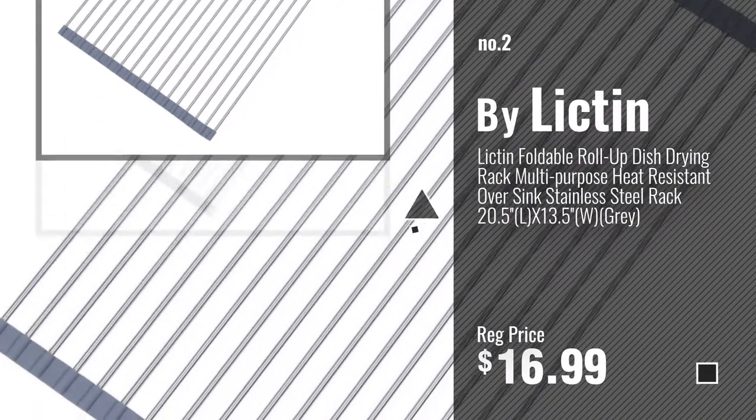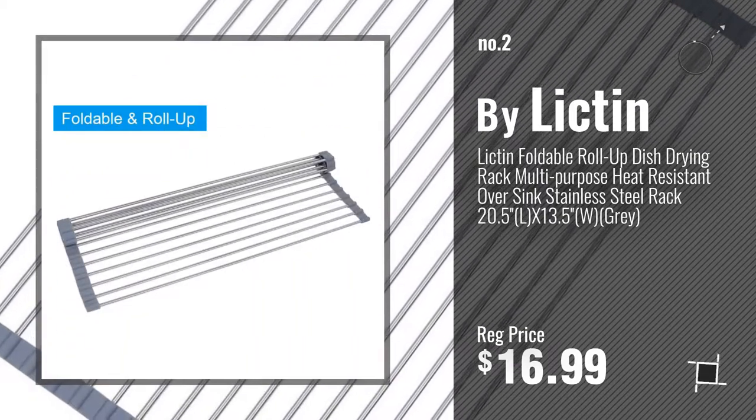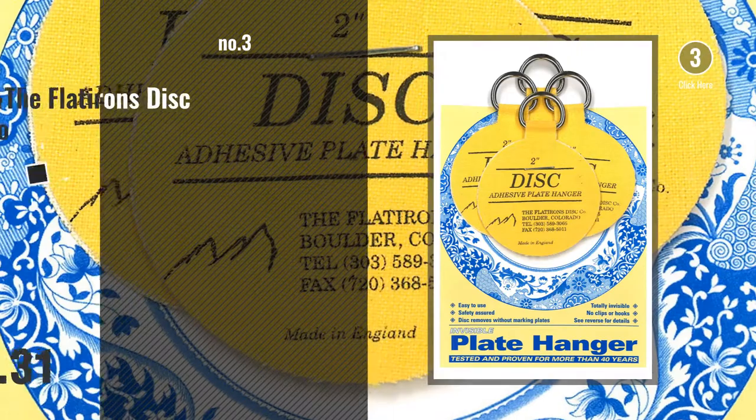Number 2, by Lictin. Number 3, by The Flatirons Disc Company.